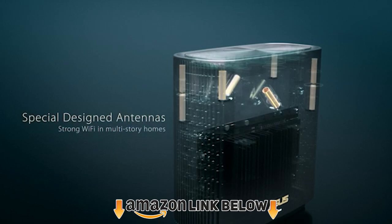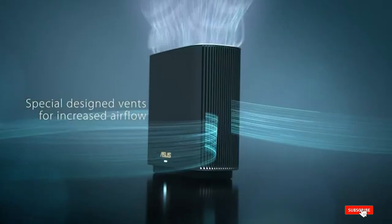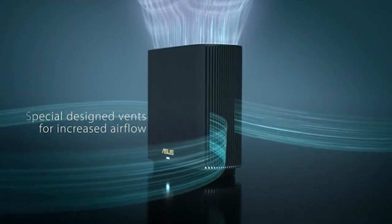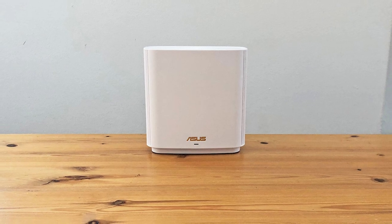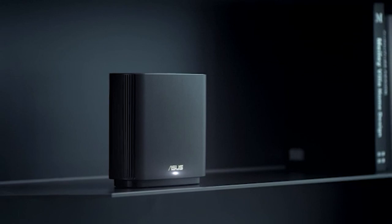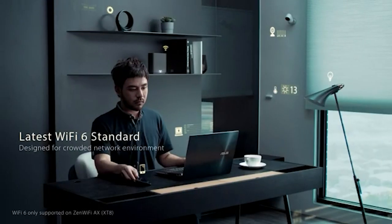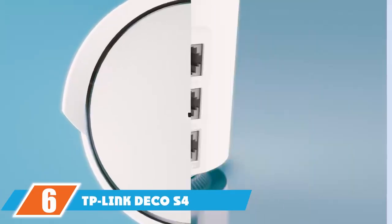At number five is the ASUS ZenWiFi AX (XT8) mesh system. Anyone with a really large home — more than 3500 sq ft — or a large workplace should consider mesh networking. The ASUS ZenWiFi XT8 is one of the best mesh systems on the market. Mesh is an amazing way to extend your router's signal without needing to connect to a new network when you leave a room. Each satellite has a range of about 800 sq ft, and you can connect up to nine of them, giving you a theoretical total range of 7200 sq ft.